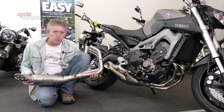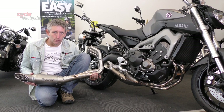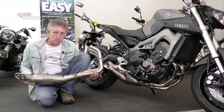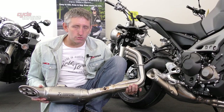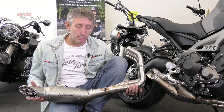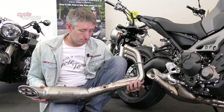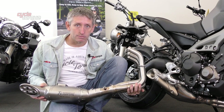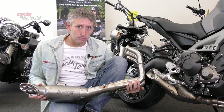For those looking to increase performance, improve style, and reduce weight on their MT-09, Yamaha in conjunction with Akrapovic have produced a titanium racing exhaust. It looks absolutely fantastic, reduces the weight of the bike, and is made from stainless steel with a titanium sleeve. Note that it's closed-course use only — too loud for public roads — but it will sound really, really good.